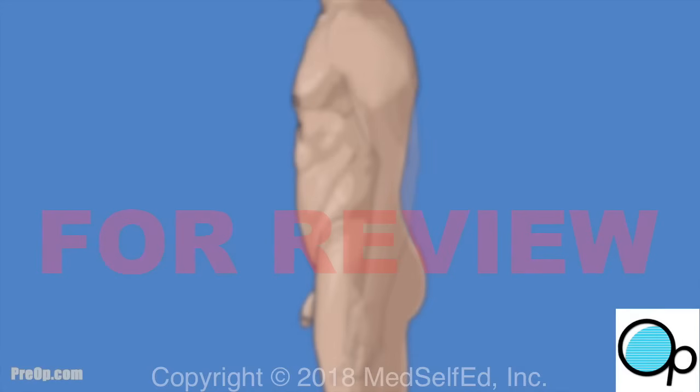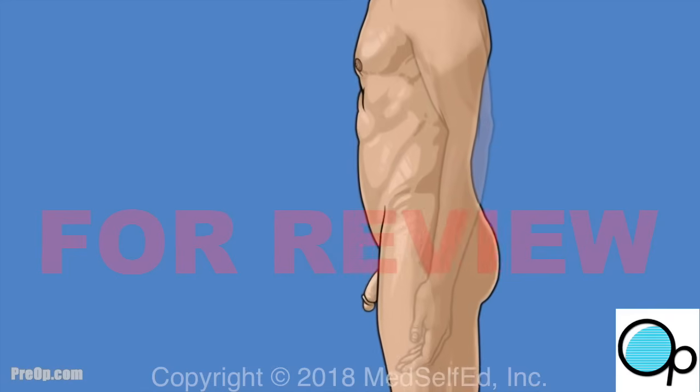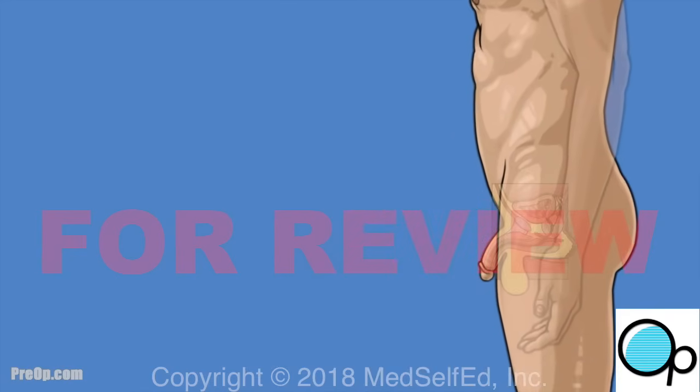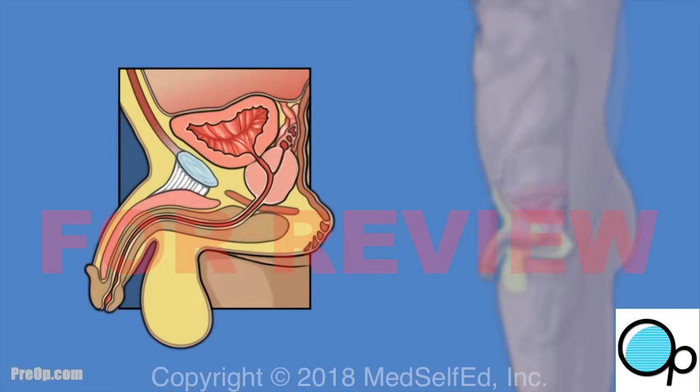Your doctor has recommended an exam of your prostate with a transrectal ultrasound and prostate biopsy. Before we talk about this procedure, let's review some information about the prostate and why these tests may be necessary.